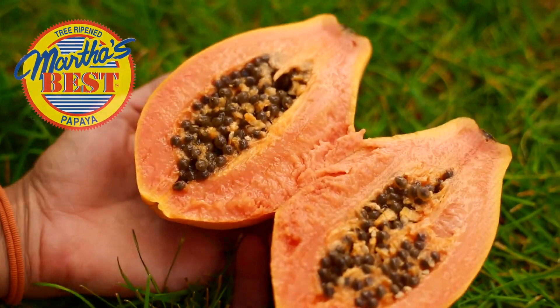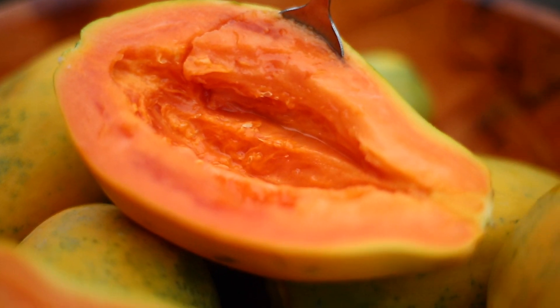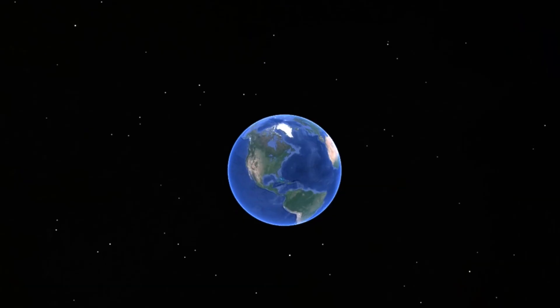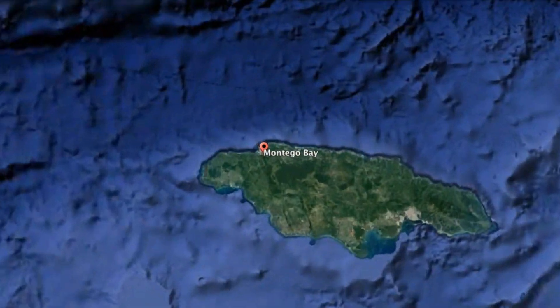Here at Martha's Best, we believe the food we eat truly matters, so we're dedicated to growing the most nutritious papaya possible. We start from the ground up. Martha's Best comes from the sweetest place on earth. Our non-GMO papayas are grown in the mineral-rich volcanic soils of Montego Bay, Jamaica.